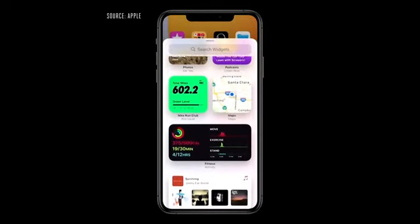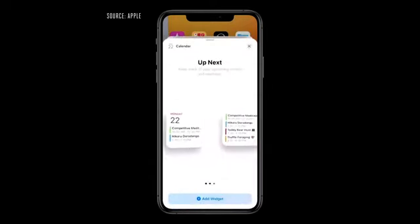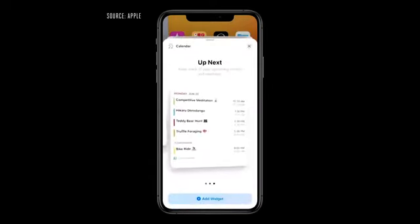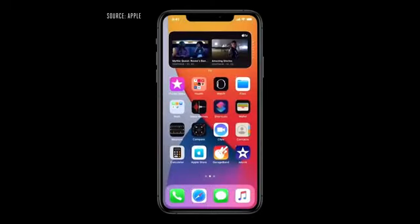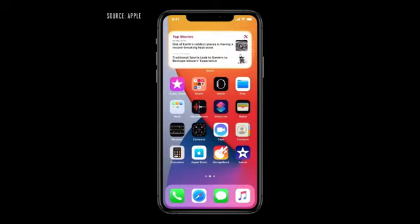The gallery is a great place to explore widgets. When I tap on one, I can actually page through all of the different sizes available. With the smart stack, I can easily swipe through widgets to pick just the one I want for the moment.